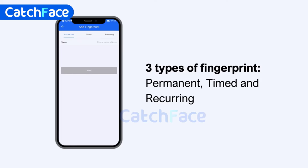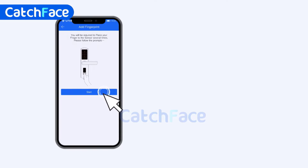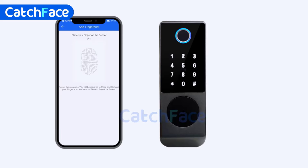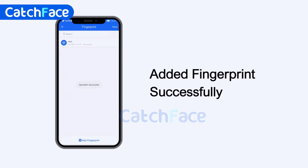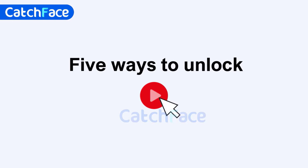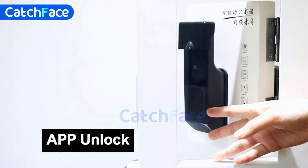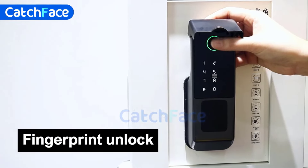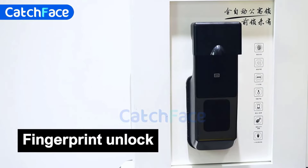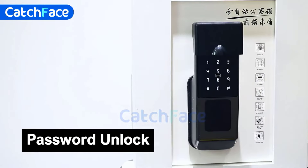The lock's robust build is another major plus. Made from durable materials like stainless steel and aluminum alloy, it's designed to withstand the elements, which is further supported by its IP66 protection rating. This makes it ideal for both indoor and outdoor use, ensuring it remains functional even in harsh weather conditions. Additionally, it's compatible with a range of door types, including steel, wooden, brass, and stainless steel, which makes it a versatile option for various home setups. The Catchface Lock is also smart home compatible, integrating seamlessly with platforms like Alexa and Google Assistant. This feature makes it easy to manage your lock with voice commands, and the auto-locking feature automatically secures your door after it closes, which is great for peace of mind.